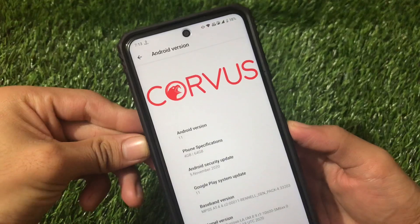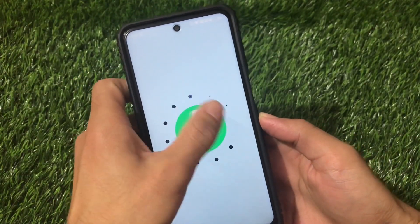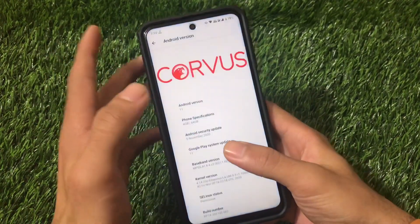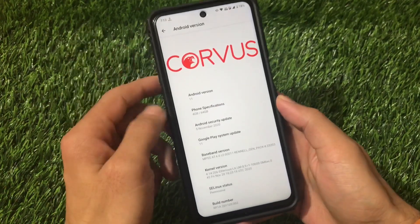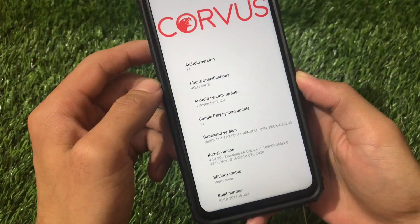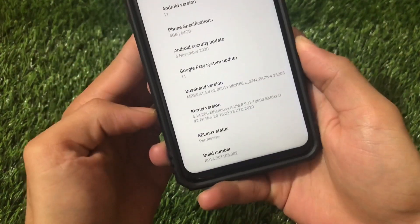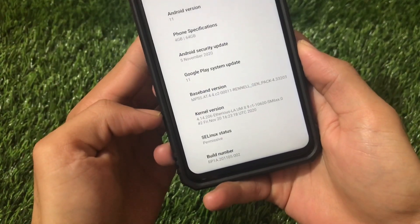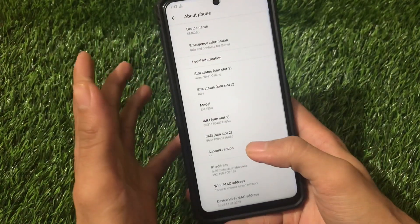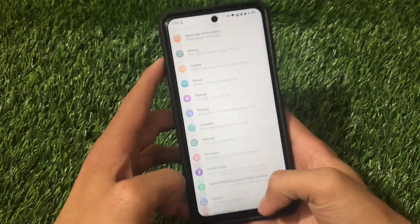This is Corvus OS based on Android version 11 — the latest Android 11. I already made a review on Corvus OS Android 10 for these Miatoll devices, so make sure to check that out. This build comes with the November security patch and the stock kernel. I have not tried installing a custom kernel, so I'm not sure if it will work.